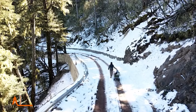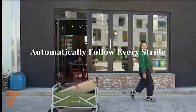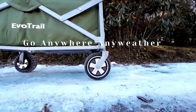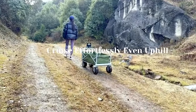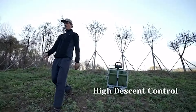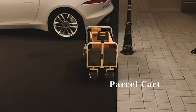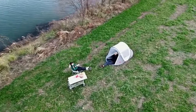Wish you had a personal pack mule that could follow you anywhere? Get ready to ditch the strain, because the EvoTrail self-following eWagon is here to change the game. The EvoTrail is a high-tech marvel that uses UWB tracking technology to follow you wherever you go, freeing your hands for more important things, like taking in the scenery or snapping epic adventure selfies. It can handle up to 200 pounds of gear and conquer inclines with its powerful motor. The rugged all-terrain wheels can handle anything from dirt and gravel to sand and snow.